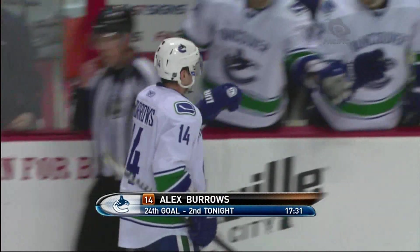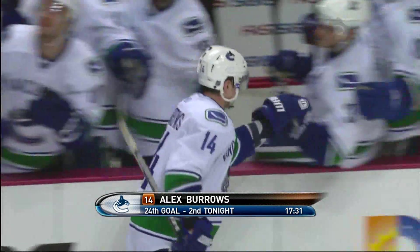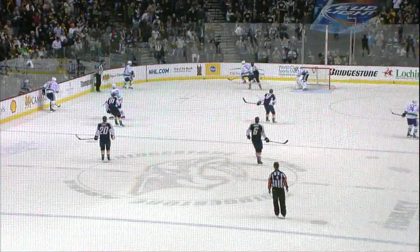The six-on-five didn't work out. Cheeky! What a play by Alex Burroughs — and banging the stick.